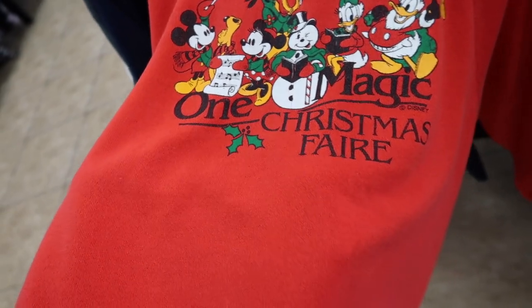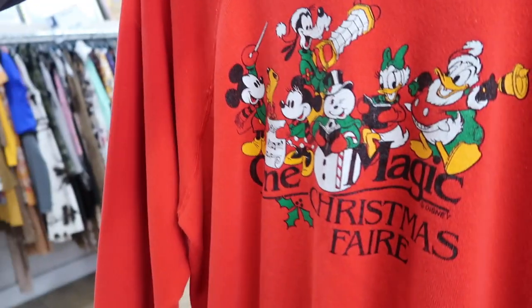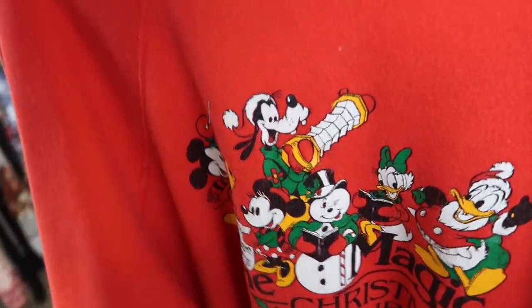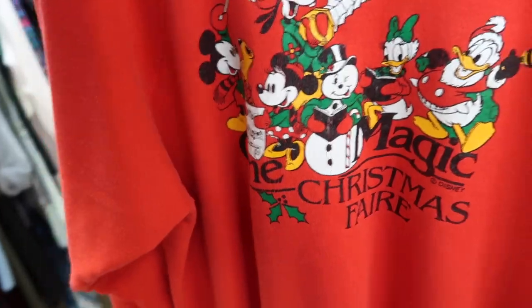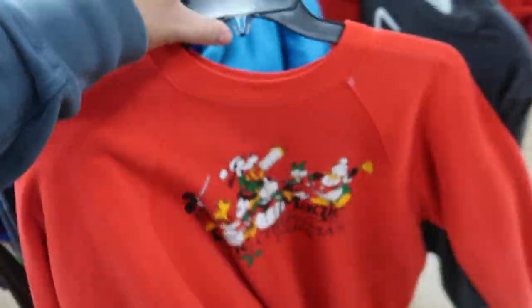It popped up on a vintage piece right here — look at that one, One Magic Christmas fair. Disney with the 80s on lock. I know this is like six bucks or something but I might pick it up. I believe this sweater has to do with the movie One Magic Christmas — 'This holiday season Walt Disney Pictures gives you the gift of One Magic Christmas.' This is a nice 80s piece plus Disney, and that's gonna be a pickup, most definitely.